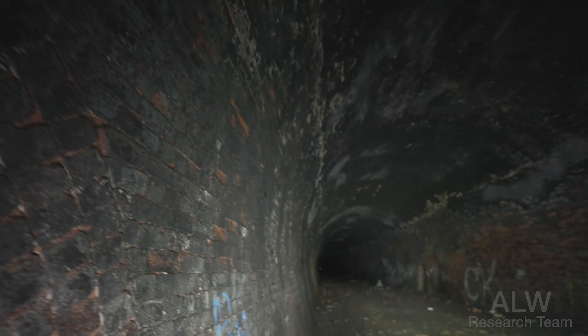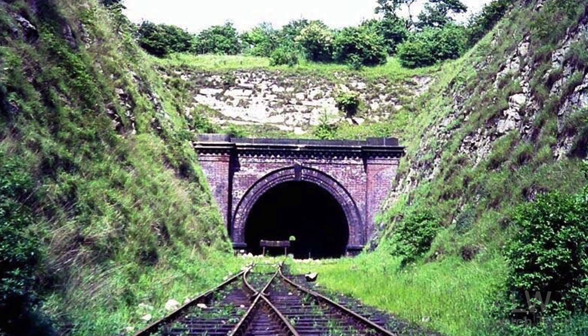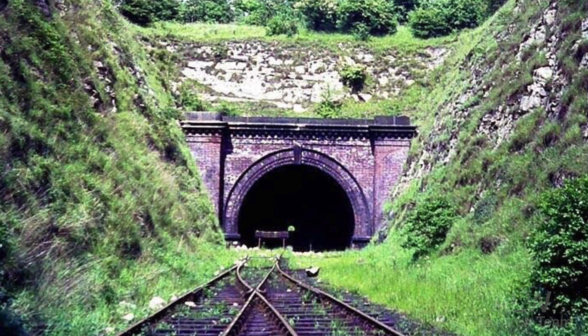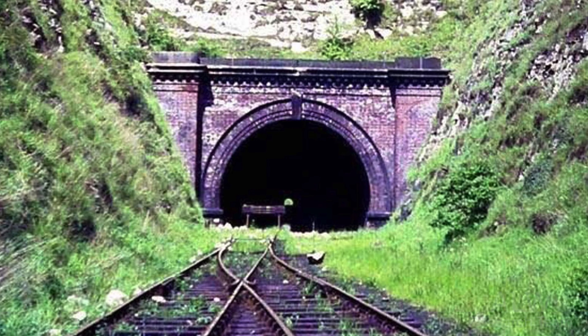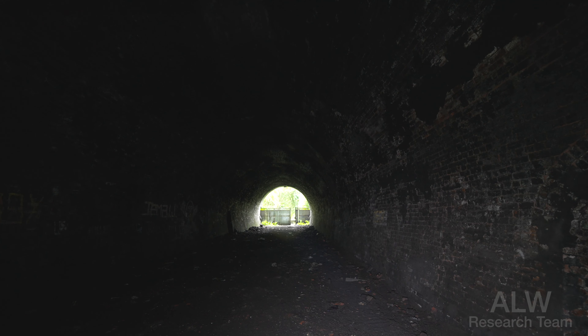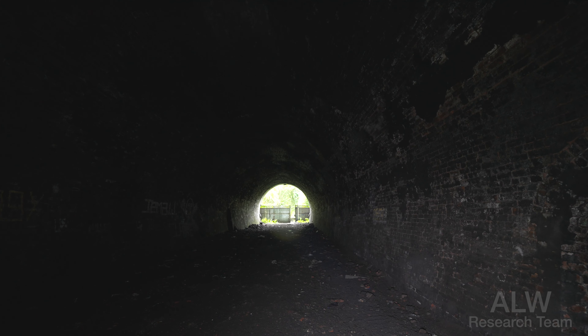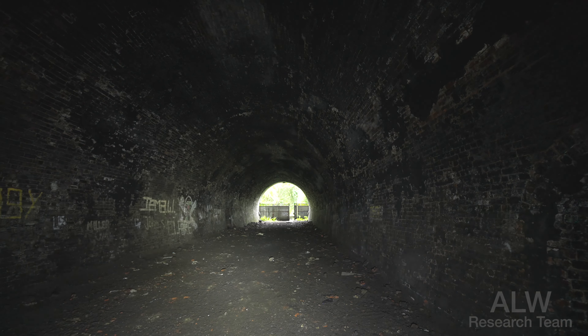The last trains ran in this tunnel in about 1965. There was a single track line towards the end of the railway's days — the passenger services were long gone. But Rangbrook Junction back that way was still busy with colliery lines, and there was a single track running up to this tunnel for some time before complete closure in the late 1960s.